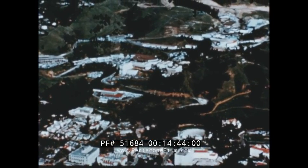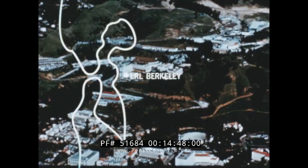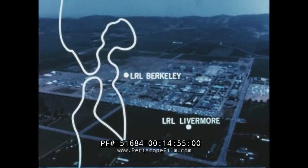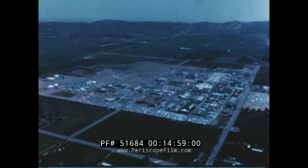The research is well suited to the Berkeley Laboratory, which started on the University of California, Berkeley campus, and expanded up the hill to the present site. In 1952, the nation needed a new laboratory to conduct research and development in applications of nuclear energy. At the request of the Atomic Energy Commission, Professor Lawrence, with Dr. Edward Teller, started the laboratory at Livermore.